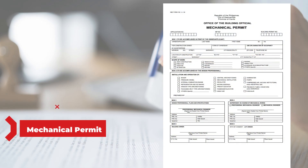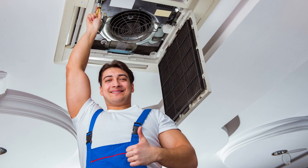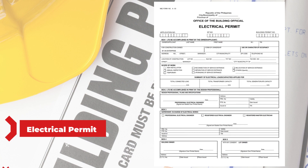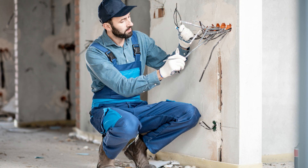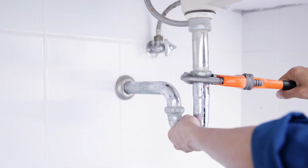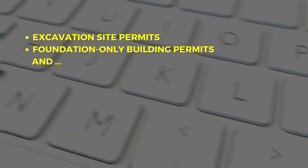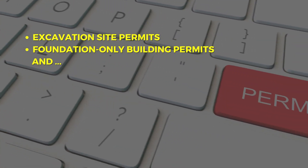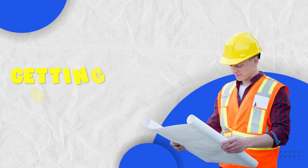Mechanical permits are for installing systems regulated by the Philadelphia Mechanical and Fuel Gas Codes, like HVAC systems. Electrical permits are required for various electrical work, from rewiring to installing outlets or switches. Plumbing permits cover plumbing work, including installation, renewal, or repair, ensuring compliance with building codes. And there are many other permits, including excavation site permits, foundation-only building permits, and more, depending on your specific project.